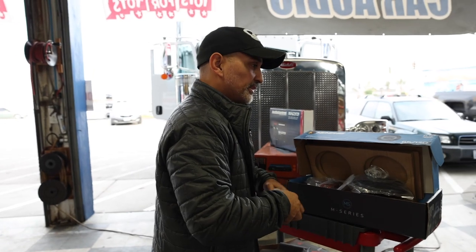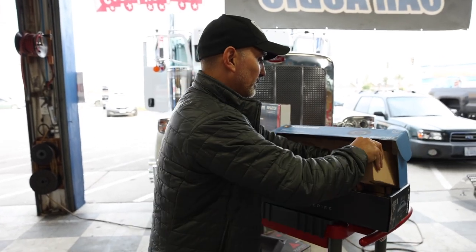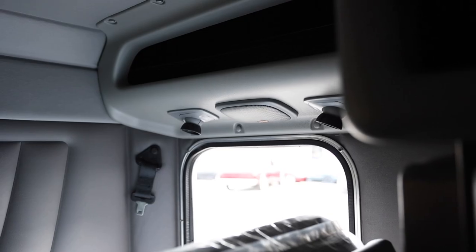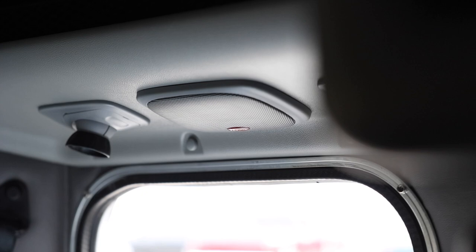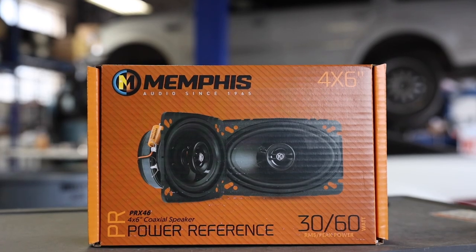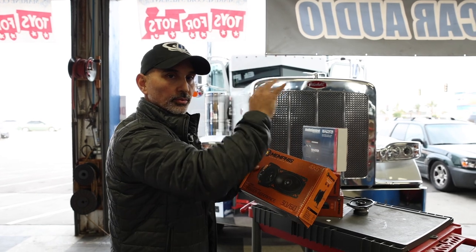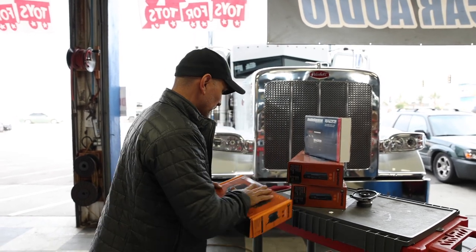The power handling on the M6 IIs is 65 watts RMS and 130 peak. There's another set of back speakers in the sleeper, and we're going to do 4x6s there as well because that's what fits. This has a short sleeper — on the tall sleepers you run 6x9s, but on this one we've got 4x6s.